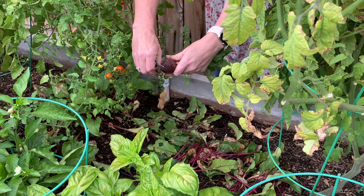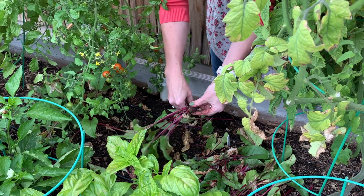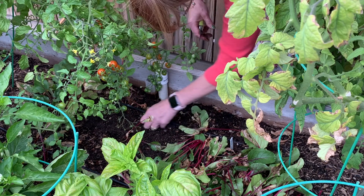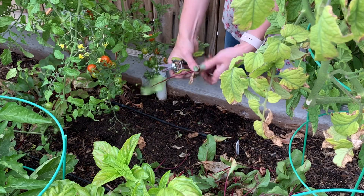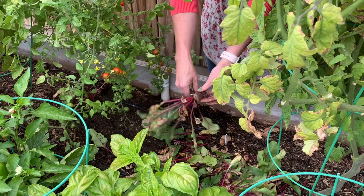Got another good size one here. I do not eat the beet greens - I know you can but I do not, I don't care for them. Now it looks like some of these did better than others. It kind of looks like the mid row did better. I'm not sure how that is working. Look at that - that's a good one. We've got enough for one meal, that's for sure.